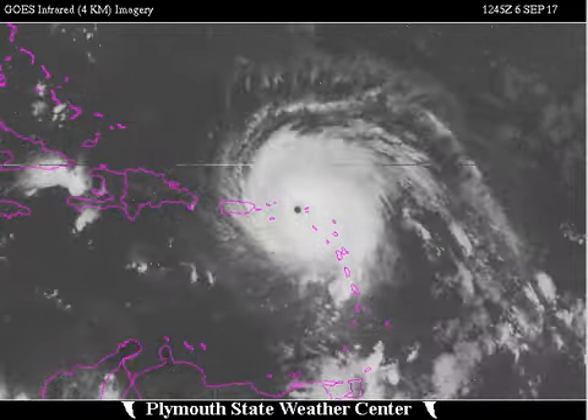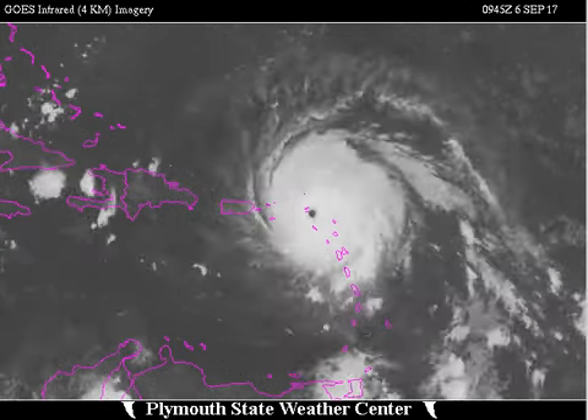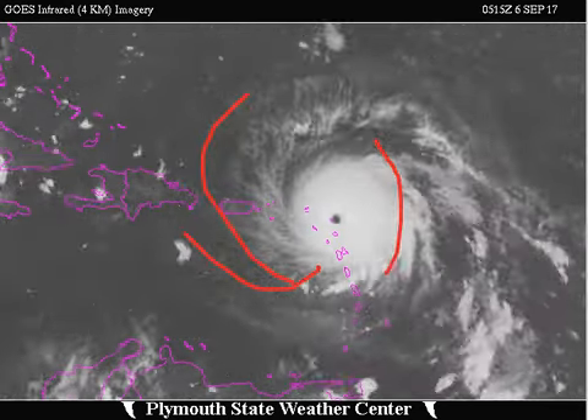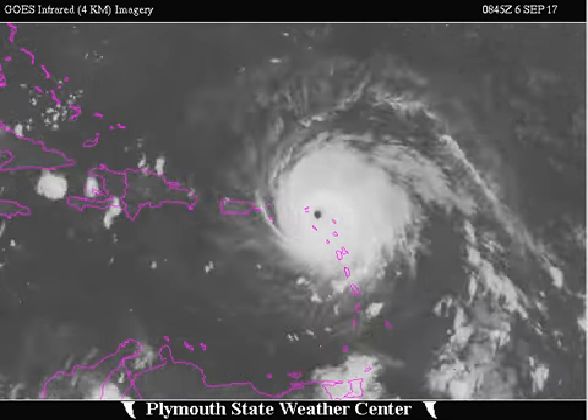There's another look in the infrared. You can see it's still a very impressive hurricane — obviously it's going to fluctuate; they don't maintain 185 miles per hour forever, thankfully. However, you can see it is still very impressive with good outflow and good symmetry, and that is why it has been so strong for so long.